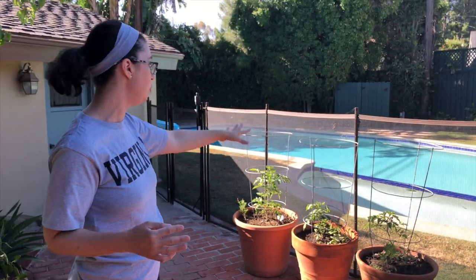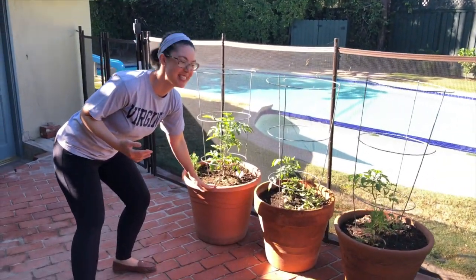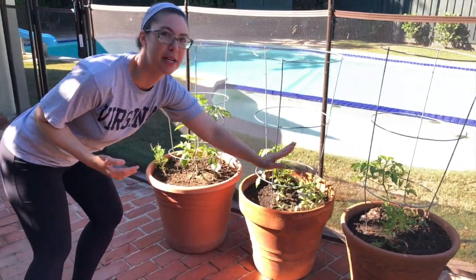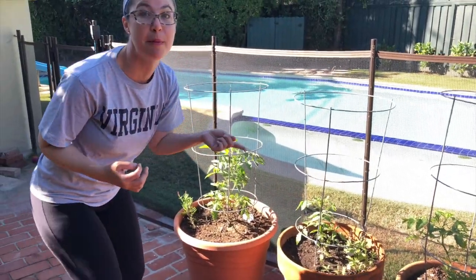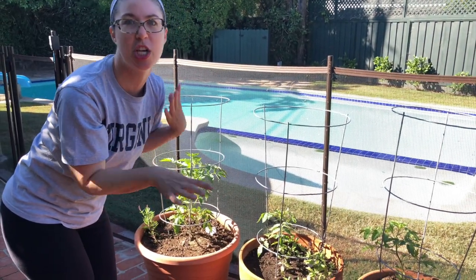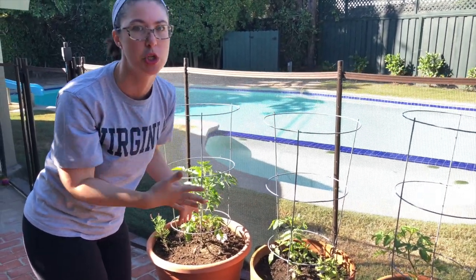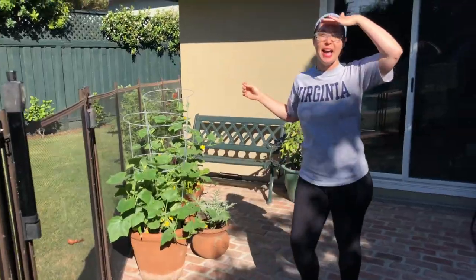We've put in three more tomatoes. As per usual my plastic pot is bigger and that plant is doing better than my two terracotta pots, so I need to stay on top of watering those. From Father's Day I've tucked in a couple of flowering salvias just to give some pollinators something to do over here while the tomatoes are growing.